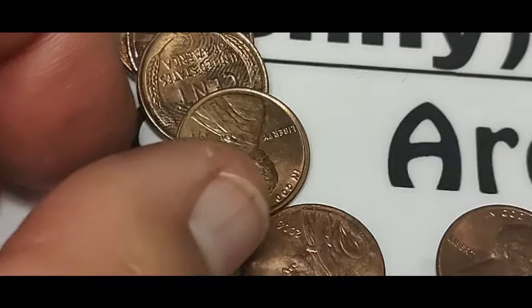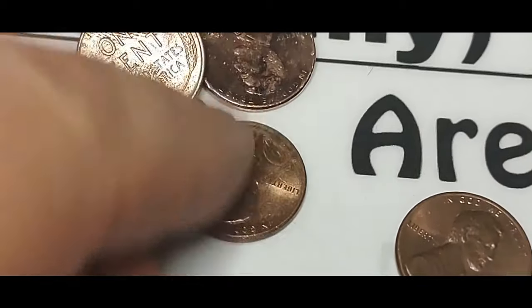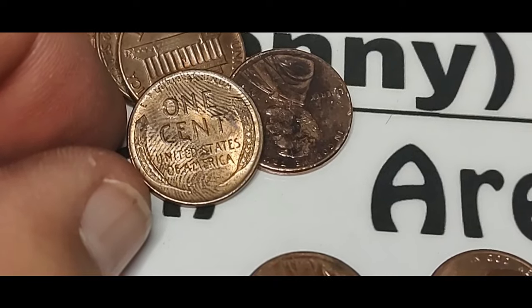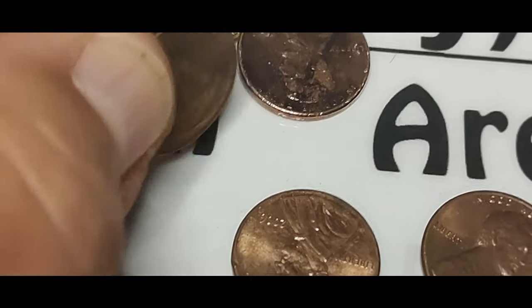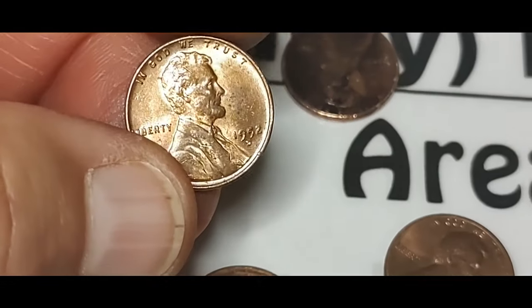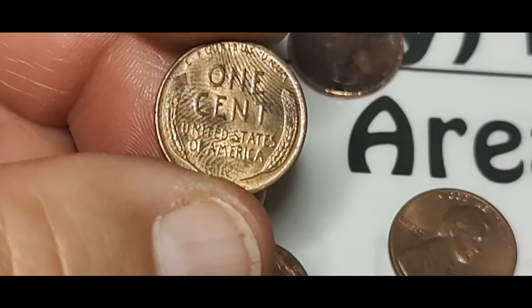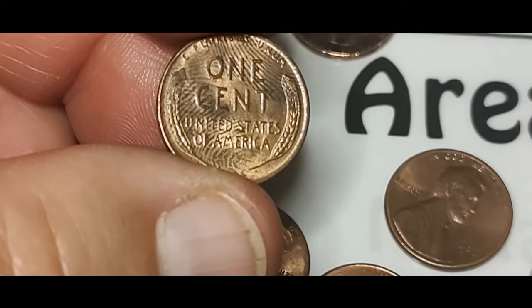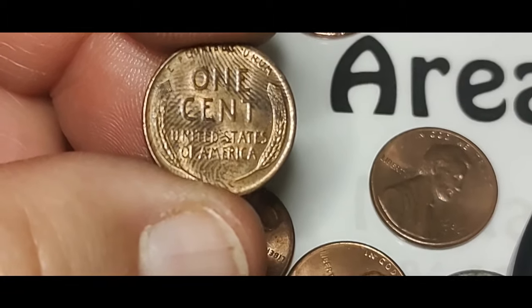Hey, there's another wheat penny! I have three of the four 2009 designs. Look at that — is that fingerprints? That is really cool. How does that happen? I've looked up fingerprints on coins before but never really came up with anything. I've tried to wipe them off and I wasn't able to — just curious if that's all it was.